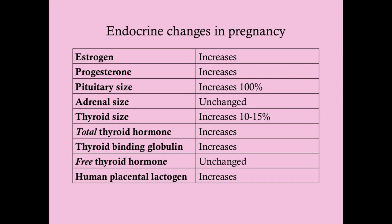Progesterone also increases. Early in pregnancy it comes from the corpus luteum; ultimately the corpus luteum involutes and progesterone then comes from the placenta. The pituitary size increases by 100%, which is important because postpartum, if the mother experiences hypotension, that enlarged pituitary — accustomed to high circulation — becomes very vulnerable to ischemia. That is where we get Sheehan's syndrome: pituitary apoplexy postpartum.